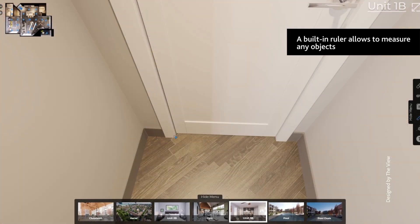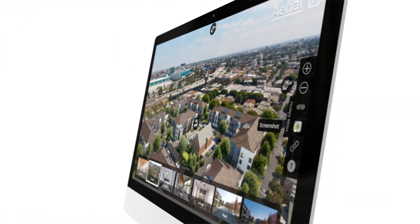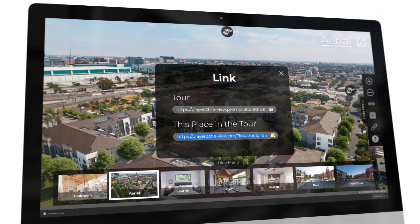With the built-in ruler, customers can measure any object and save screenshots. They can share details of the tour as a link with their friends and family or display it separately on a larger screen.